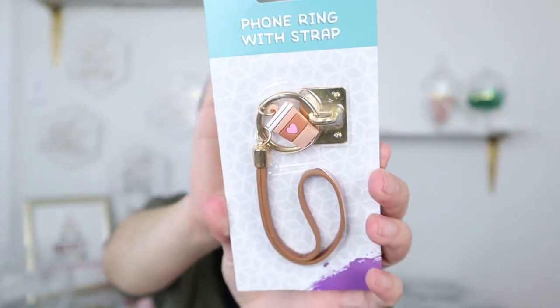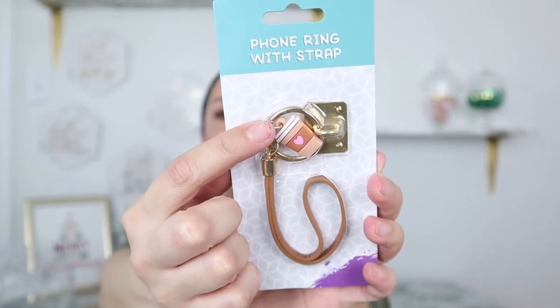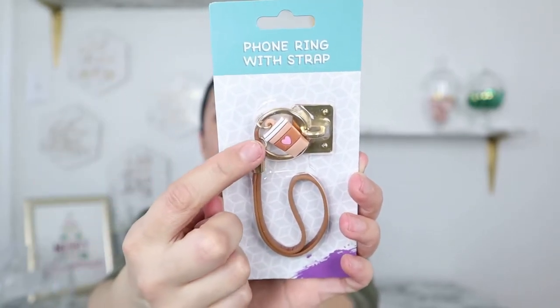Next are cell phone rings — so cute for teens, tweens, and moms. This one is a gold ring with a little coffee cup charm and a strap. You can use the ring by itself or with the strap, and it comes with a little decorative piece. For crafters, you could also take the charm and use it in your DIYs. They had so many designs — a burger, french fries, ice cream, and more.